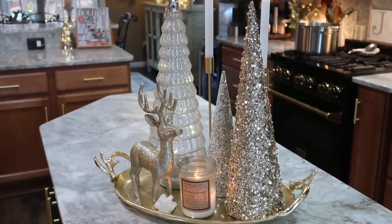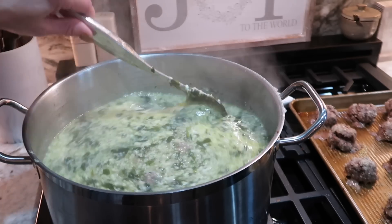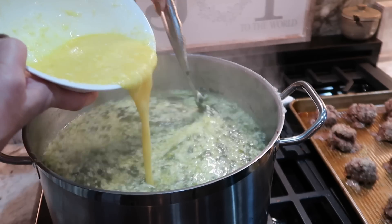As you can see in the background, I do have a pot on the stove. I decided to make our family tradition wedding soup while I was decorating. So if you want to see more of my family tradition recipes, be sure to check out Vlogmas starting the first week in December.